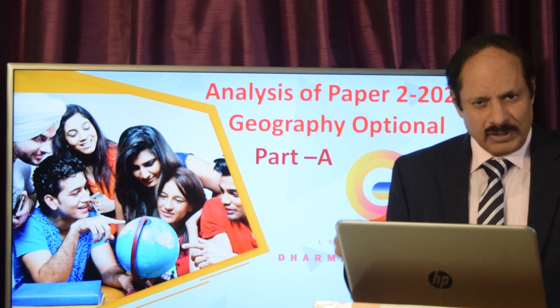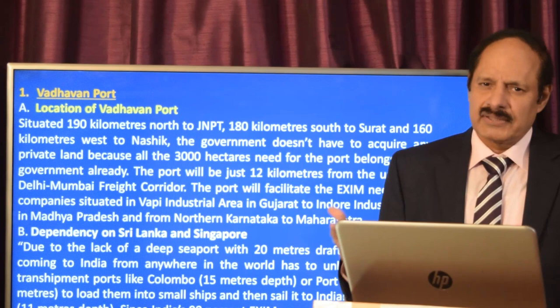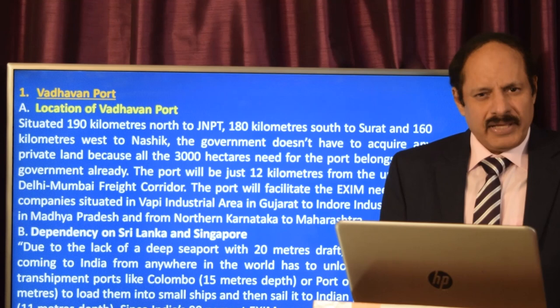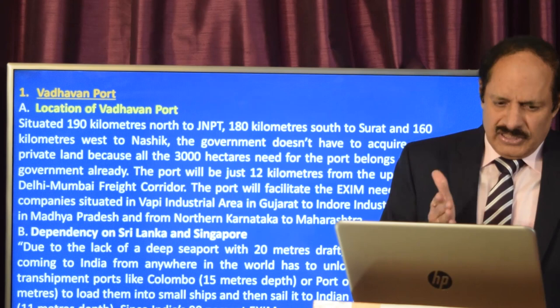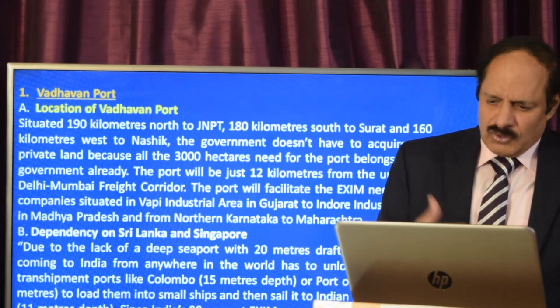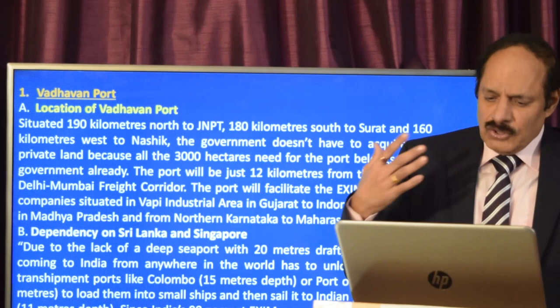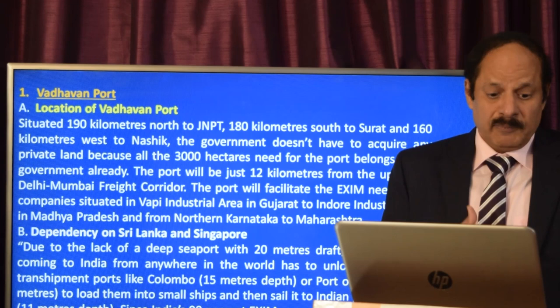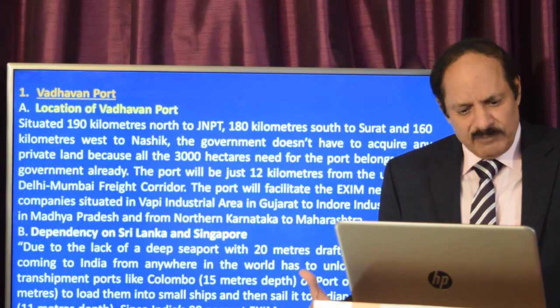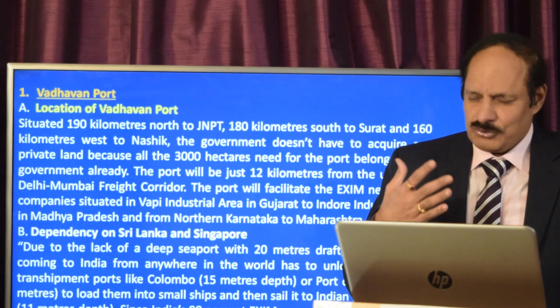The first map plot was on the Vadavan port. There are four main reasons why the port is being set up there, and recently the cabinet has given its nod. First is the location — it is situated about 200 kilometers north of JNPT, close to Surat and west of Nashik. The government doesn't have to acquire any private land; the 3,000 hectares needed for the port belongs directly to the government.